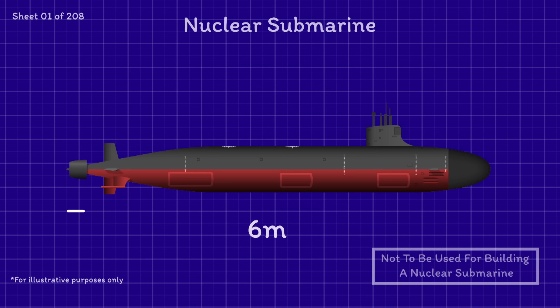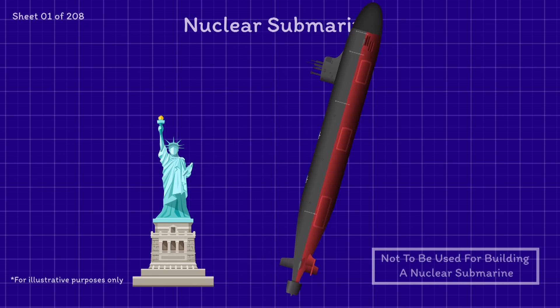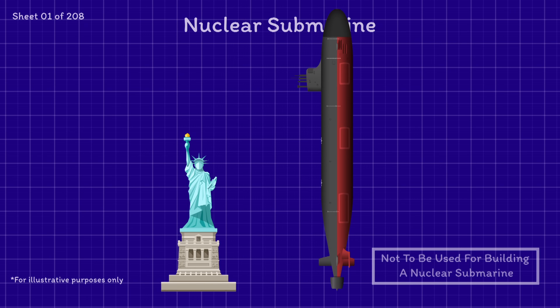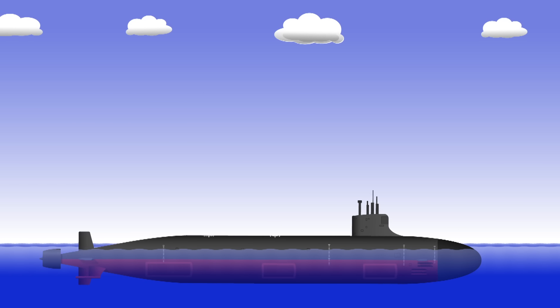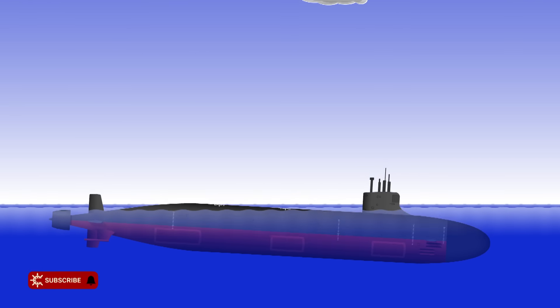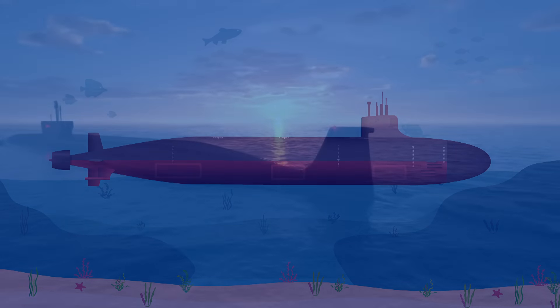For example, the Ohio class operated by the US is 170 meters in length with a displacement of nearly 19,000 tons. To put that into perspective, the Statue of Liberty is only 93 meters tall. On the surface, submarines are very similar to all other ships, but as they slip beneath the waves, there are some very interesting and fascinating differences.